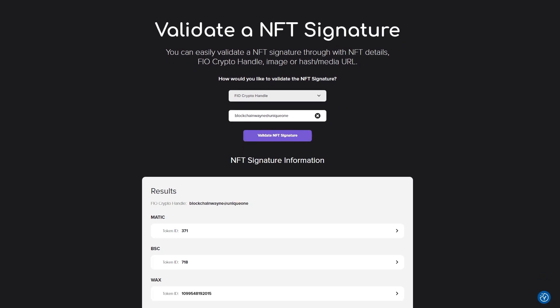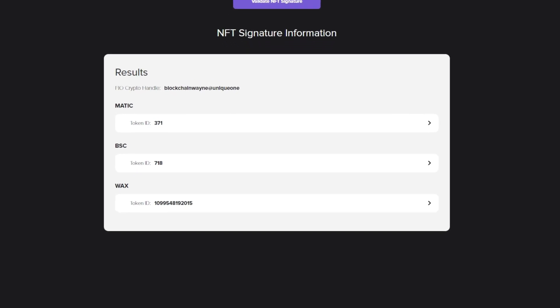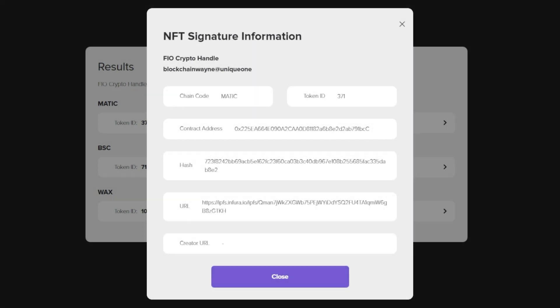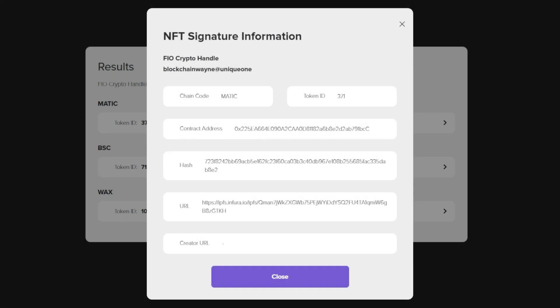Now you can see that this validation minted 3 NFTs on all blockchains used by the crypto handle. You can click on any NFT and see the detailed data — the code, the token ID, the contract address, and so on. This is because the NFT signature stores a cryptographic hash of the off-chain data on the blockchain, thereby protecting the permanence of that data and securing the value of the NFT to the owner.